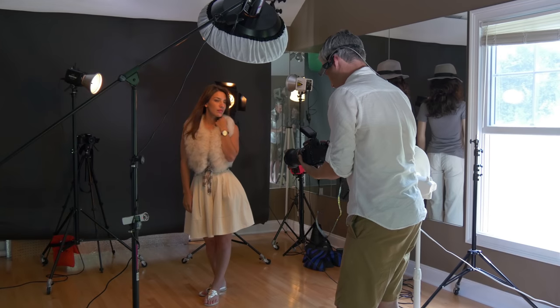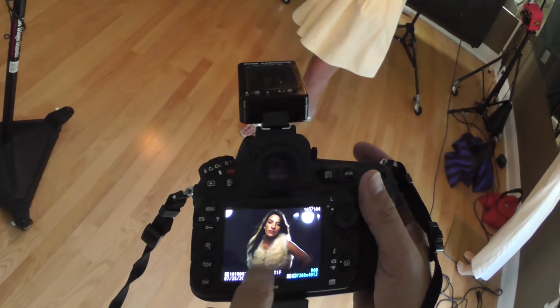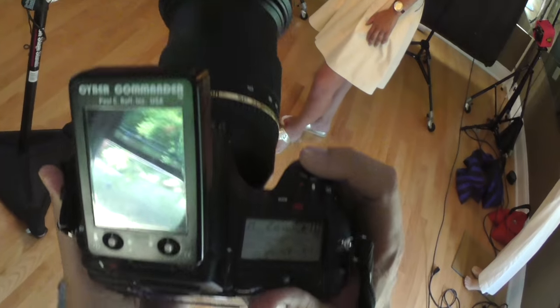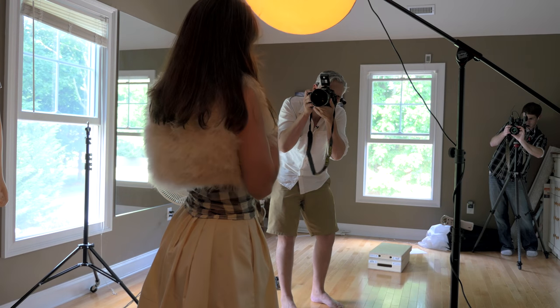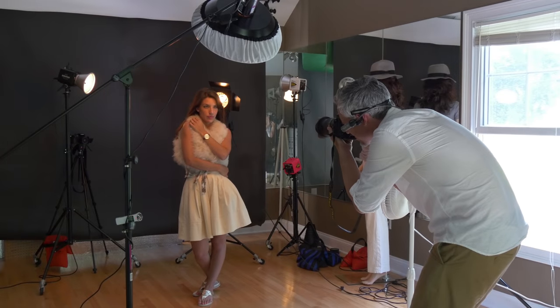At 1/250th there was a little dark fringe at the bottom of the frame — it wasn't syncing quite correctly. At 1/200th the bottom of the frame looks just fine. So I did get a slightly faster sync speed than on the Mark III — 1/200th instead of 1/160th. The Nikon images were bigger and had less noise, so they were definitely better.